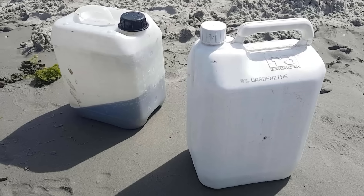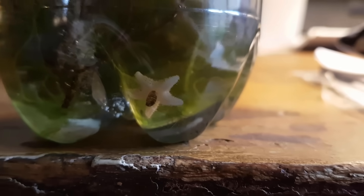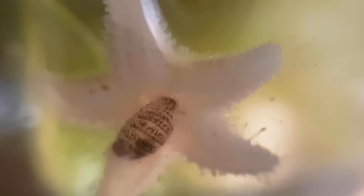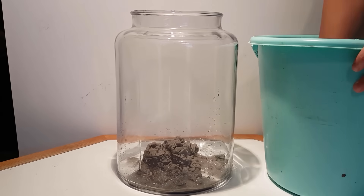Almost 6 years ago I took some water and seaweed as well as sand from the North Sea. As it turned out, a starfish came along with the seaweed and was already preying on a crustacean in the container. The ecosystem was assembled in this 10 litre jar.